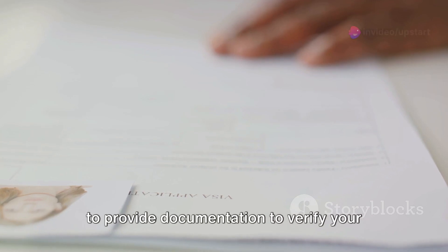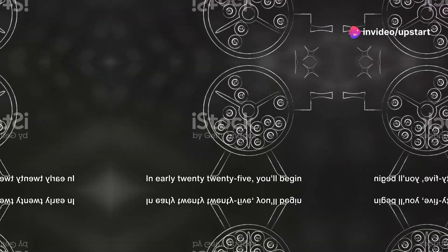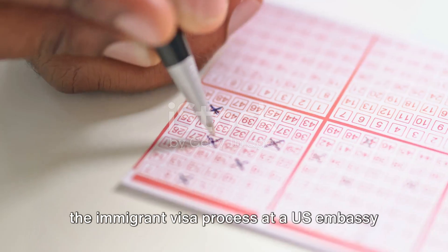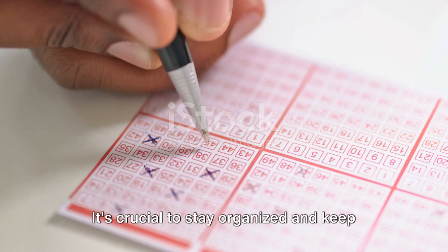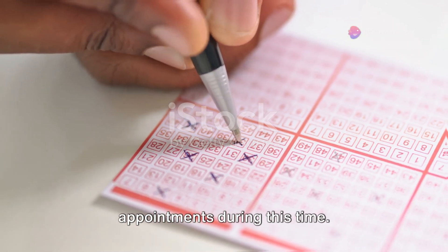During the interview process, you'll need to provide documentation to verify your education or work experience. In early 2025, you'll begin the immigrant visa process at a U.S. embassy or consulate. It's crucial to stay organized and keep track of all your documents and appointments during this time.